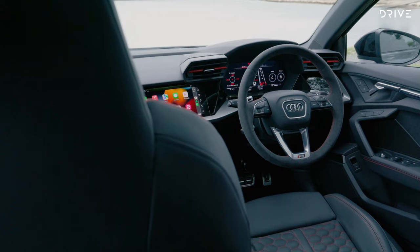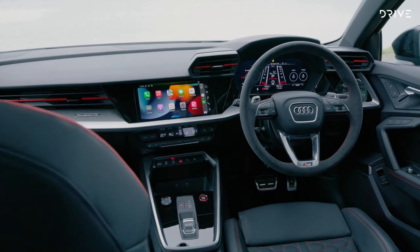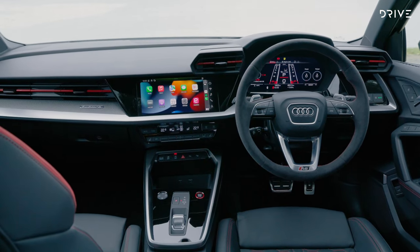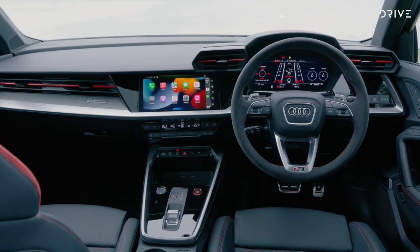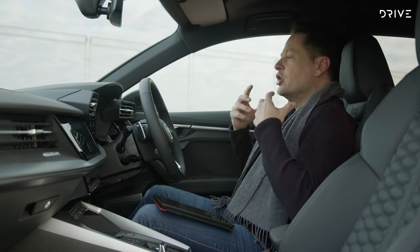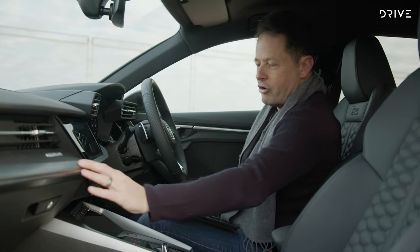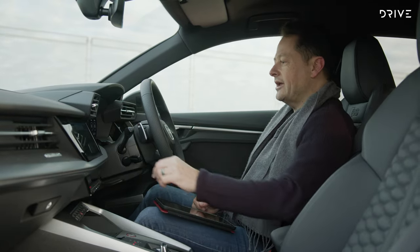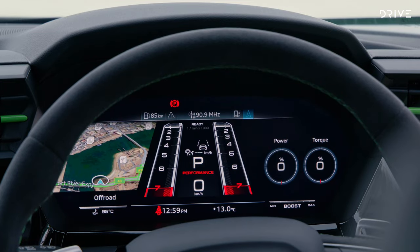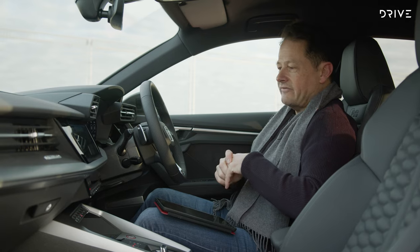Up front, let's start with the new 12.3-inch Audi Virtual Cockpit, which has been significantly updated and includes a couple of distinct RS modes we'll discover on track. The interior overall is really nice — it feels high quality and premium, with leather, buffed chrome, and carbon fibre inlay. You can optionally replace that with full carbon fibre if that's your preference.